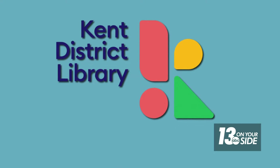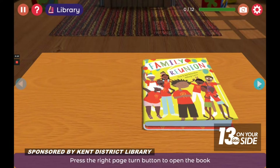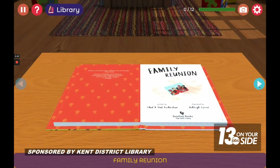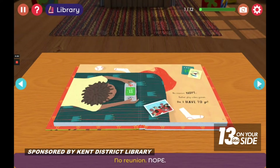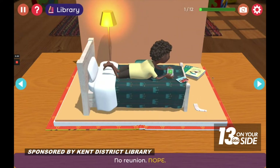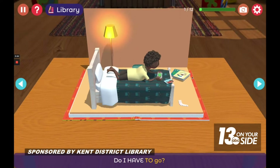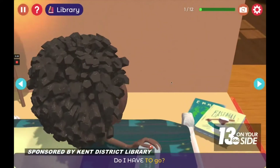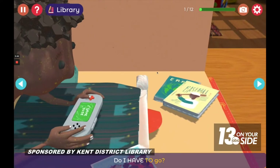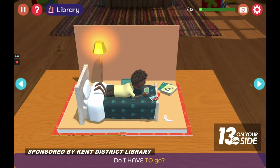This segment is sponsored by Kent District Library. KDL is introducing a new way to make learning fun and engaging. iVox is a children's book app that uses the latest in storytelling technology to create the read-along of the future. It allows young readers to follow along with a story while interacting with its characters and what's happening in that story.